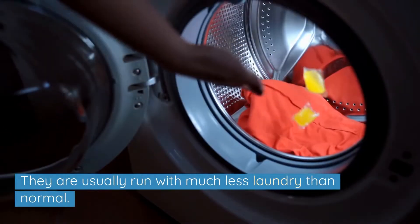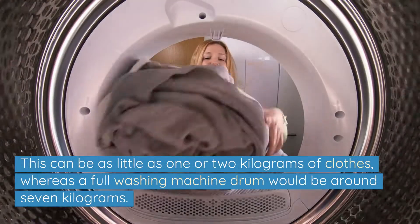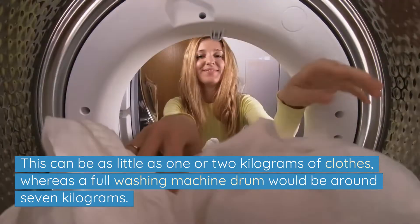Quick wash cycles are usually run with much less laundry than normal. This can be as little as 1 or 2 kilograms of clothes, whereas a full washing machine drum would be around 7 kilograms.